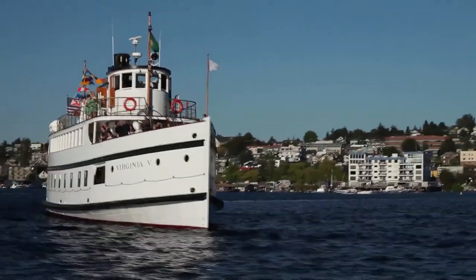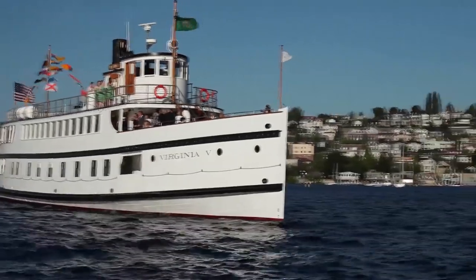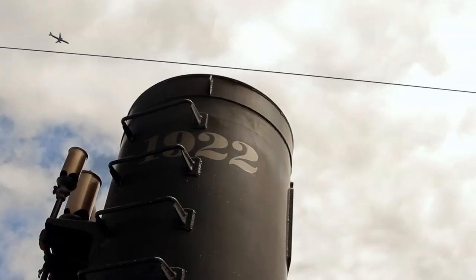The Virginia Five is probably one of the most unique vessels on the west coast of the United States. It is an absolute living museum. Every time we take the ship out, we truly do turn another page of Northwest history.